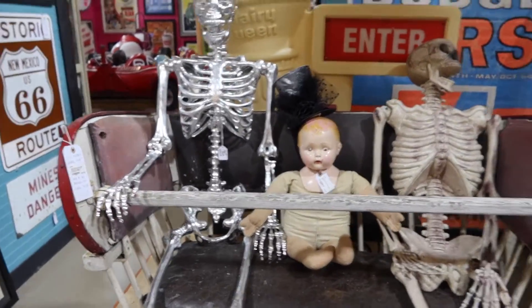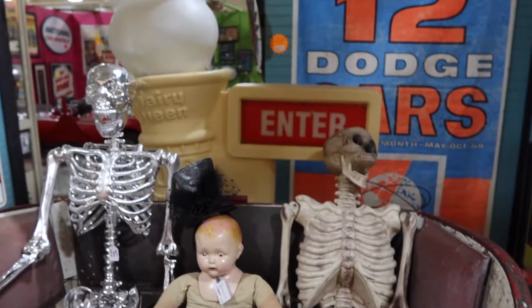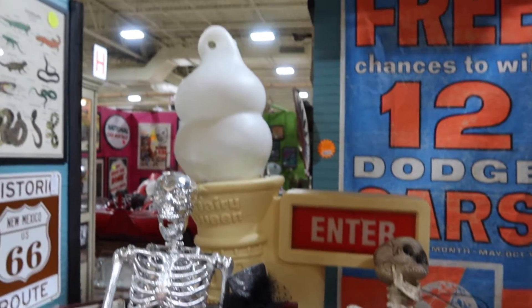Oh, and if you want a skeleton, you've got one here. Oh, look at that ice cream cone — I like that!